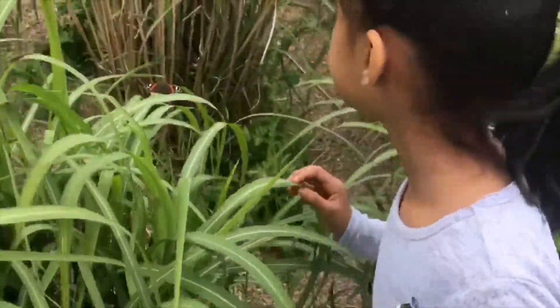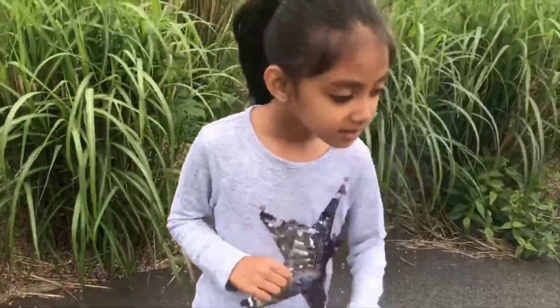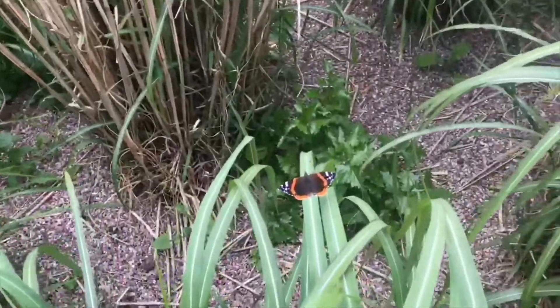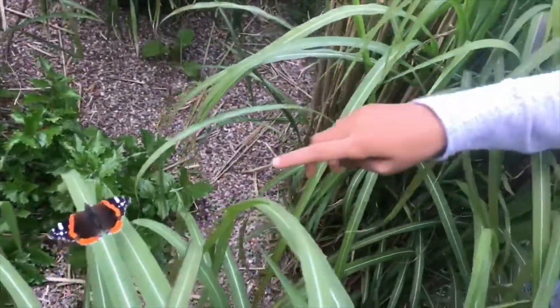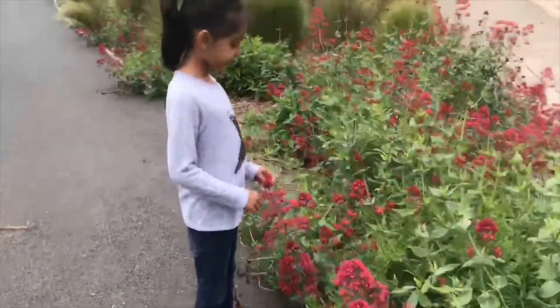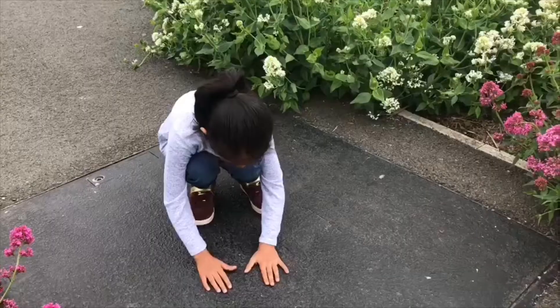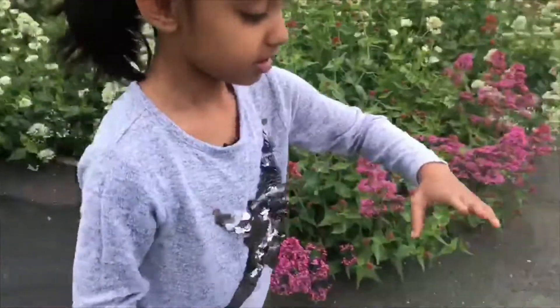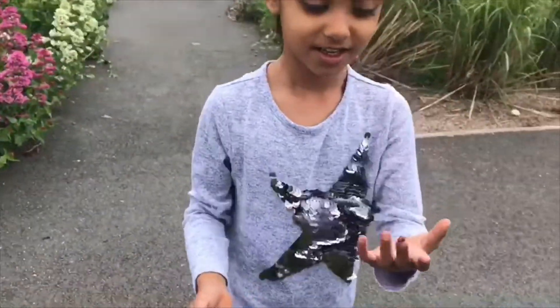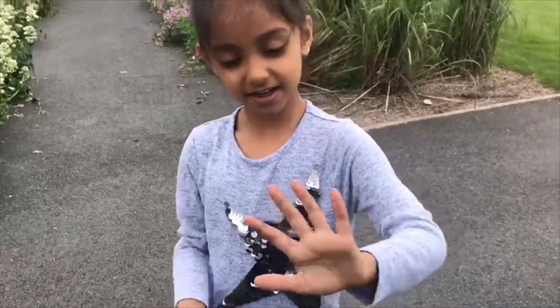It looks like it's dead - no look, I'll show you. What does the flower smell like? It smells like a plum! Oh wow. Amelia, what have you got? Look - a ladybird! Oh wow, that's nice, isn't it? Do you like ladybirds? Yes!